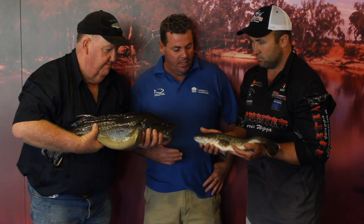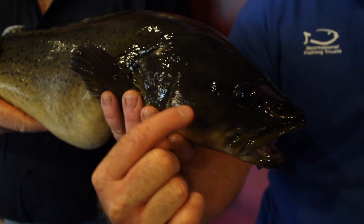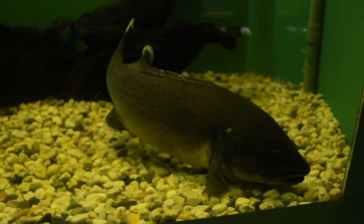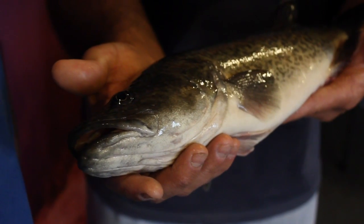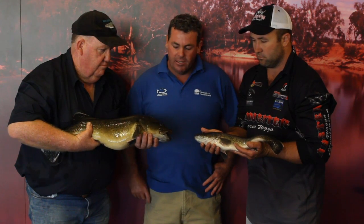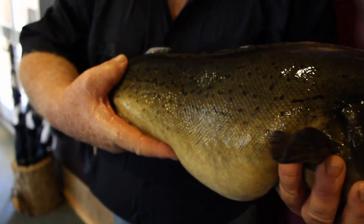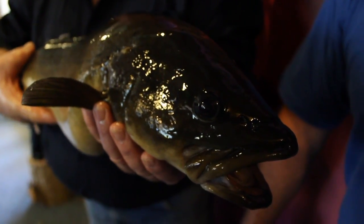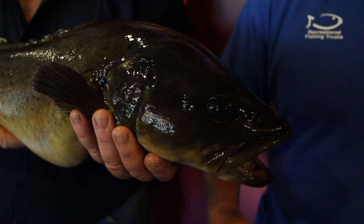Some distinguishing features: a Trout Cod generally has an overhanging top lip and a black line through its eye. As they get older they're not anywhere near as broad as a Murray Cod may be. The minimum legal length for a Murray Cod is 60 centimetres. As juveniles they can be hard to tell apart, but as they get older the features shine out more — the mottled green of the Murray Cod versus the generally greyer colour of the Trout Cod, which may not have as much mottled pattern on the sides.